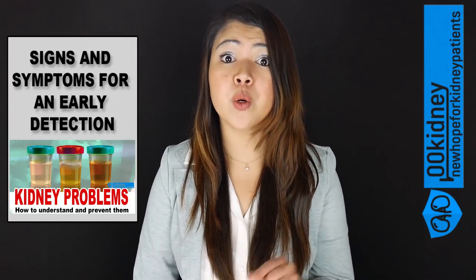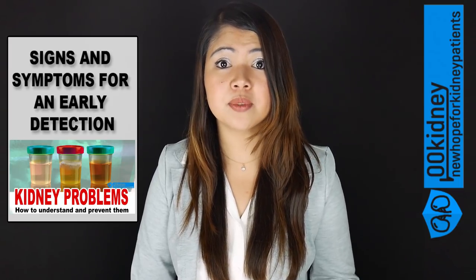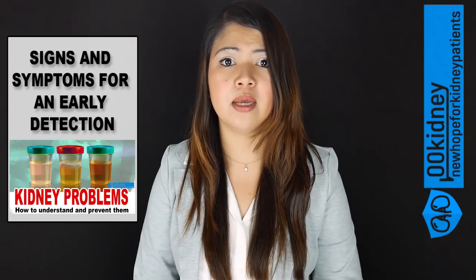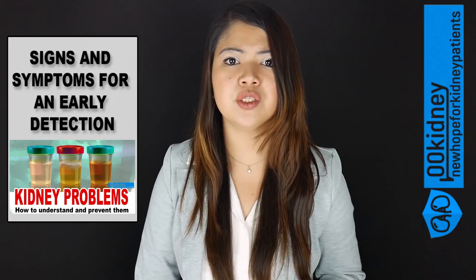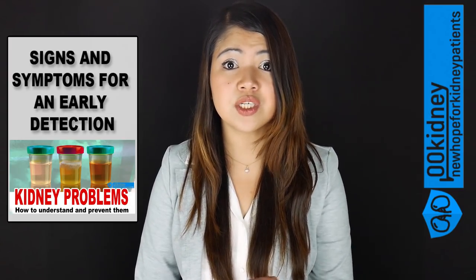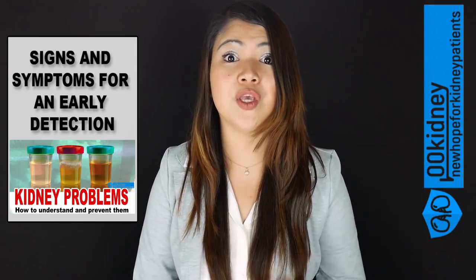How to tell if your kidneys are working properly? There are some early signs and symptoms of kidney disease that could warn you of possible problems. With kidney disease, early detection is as important as it is hard to do. In this short video, I'll show you how to understand what your body is trying to tell you about the health of your kidneys.